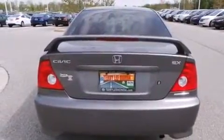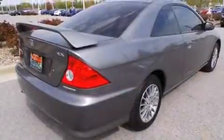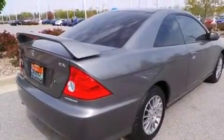Additional features include tinted glass, an anti-lock braking system, and a sunroof that enables you to fill the cabin with fresh air at the push of a button.